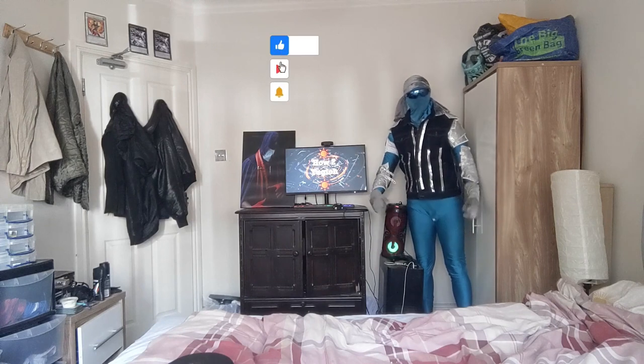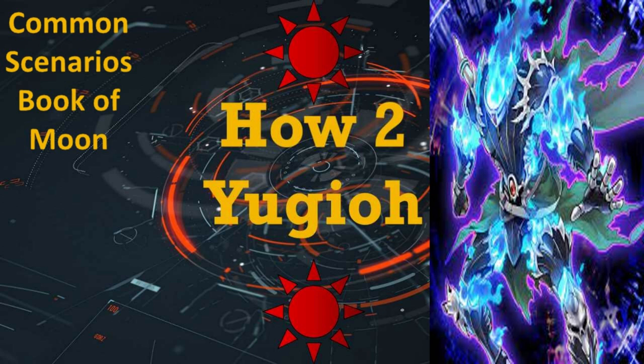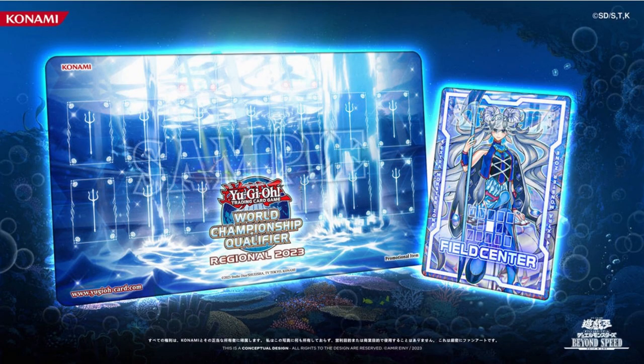Welcome to How to Yu-Gi-Oh! — Common Scenarios: Book of Moon. In this video, I'm going to talk about the scenarios that we see with Book of Moon.